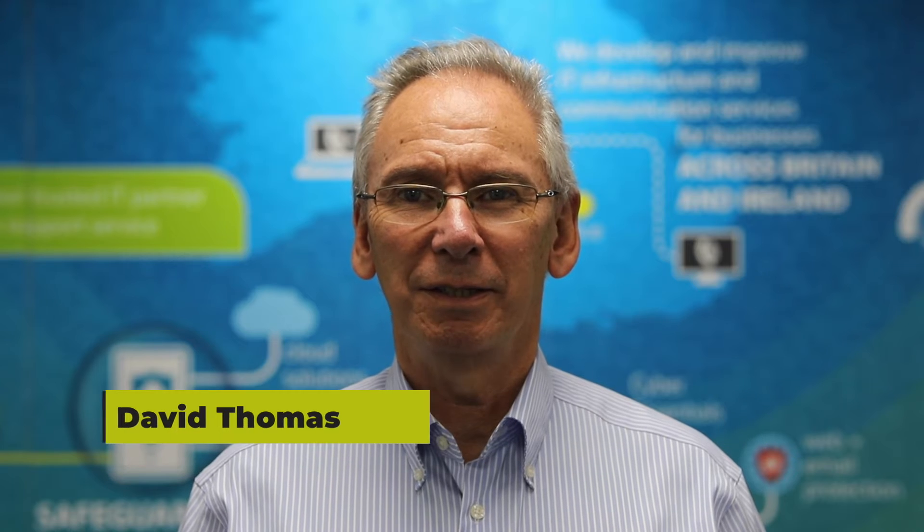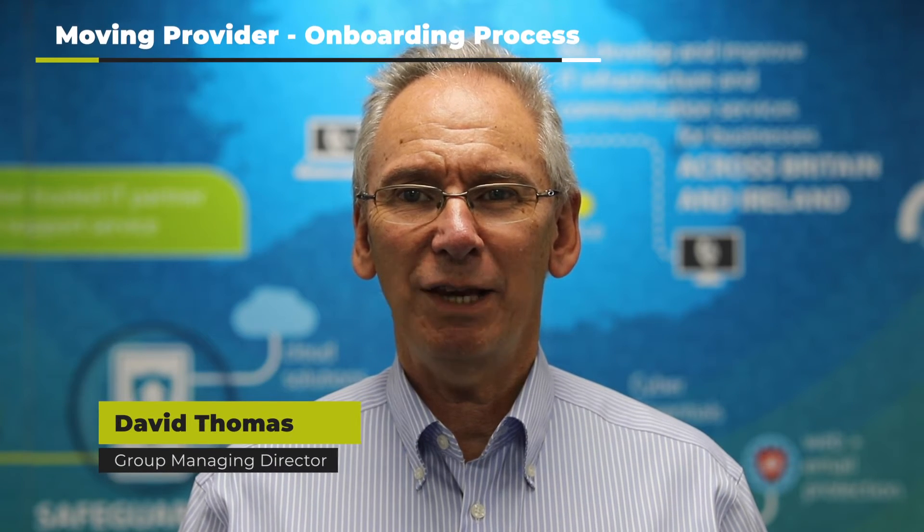Hi, I'm Dave from Bluegrass. Business owners often say they can't move from one IT provider to another because they're worried about it being disruptive. Moving providers shouldn't be difficult. If it's done properly, there should be no disruption. In fact, there should only be benefits seen by the business and the users.